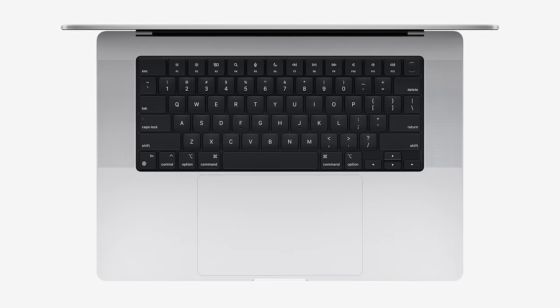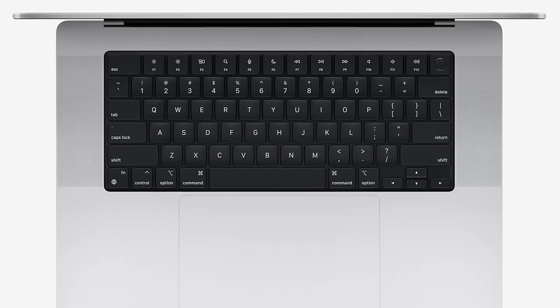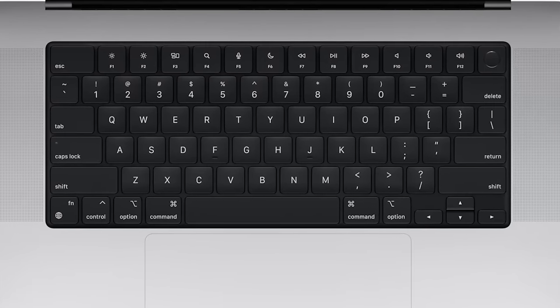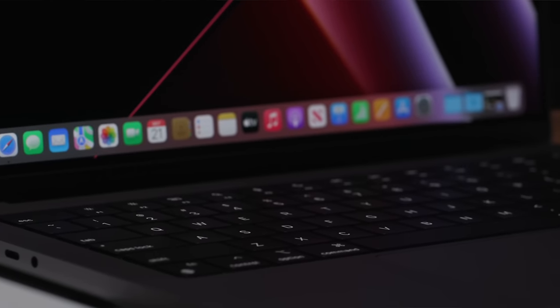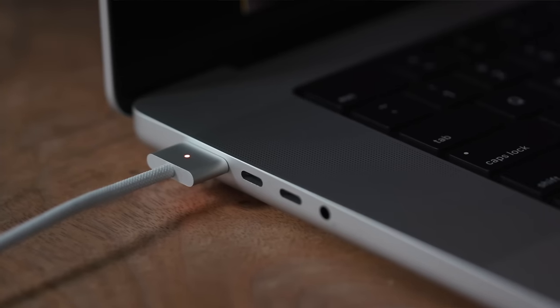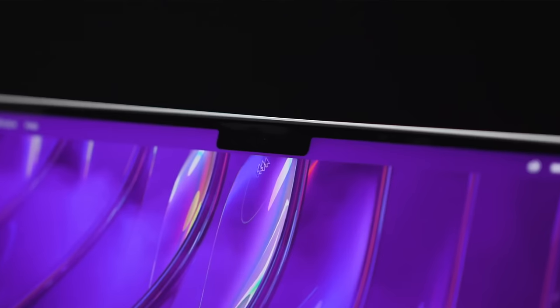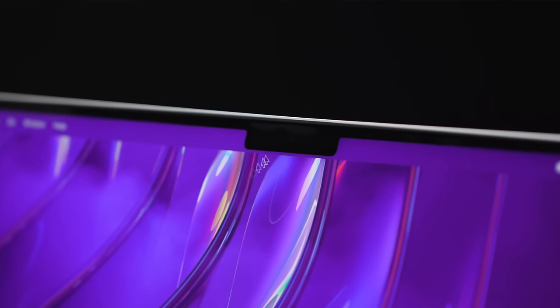The Magic Keyboard saw changes too, with the removal of the touch bar, which has been replaced with full-size function keys, including a key for quick toggling do not disturb. There's also a 1080p FaceTime camera now, which I'm mentioning in the design portion of the video because it's in this display cutout. This is how Apple made the borders at the top thinner, by wrapping it around the camera module.